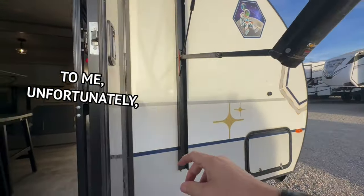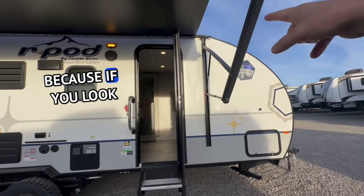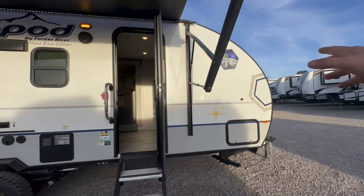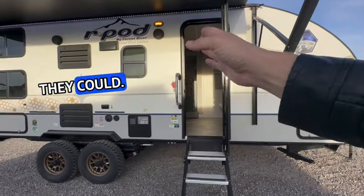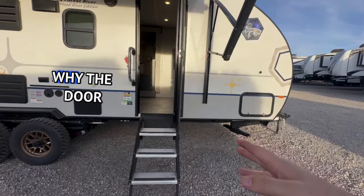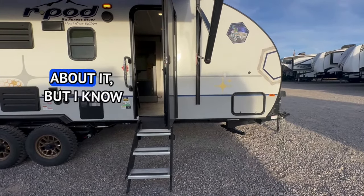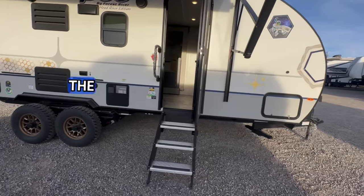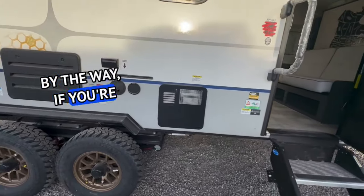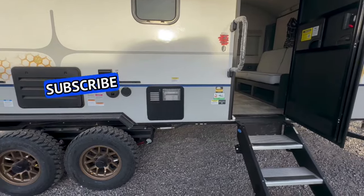Unfortunately they couldn't extend it any further because of the way they build it — they round the cap for aerodynamic purposes. They went as far as they could, and when you look at the layout you'll have a better understanding of why the door is there. I complain about it, but I know they did the best they could. By the way, if you're enjoying these videos please hit the like button and subscribe to the channel.